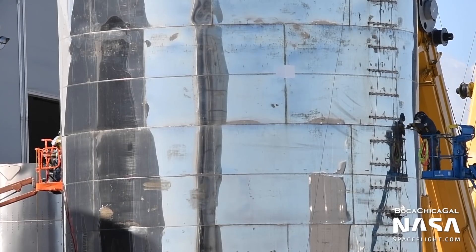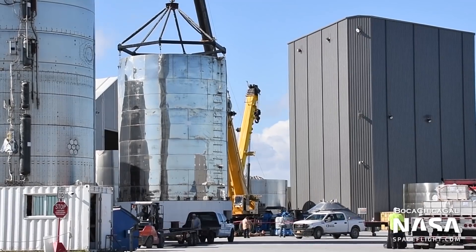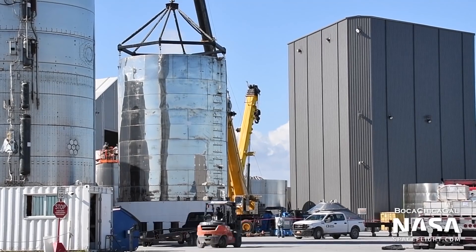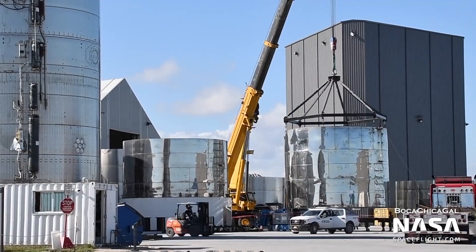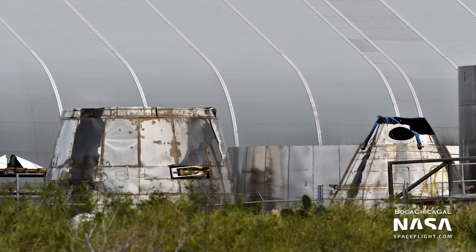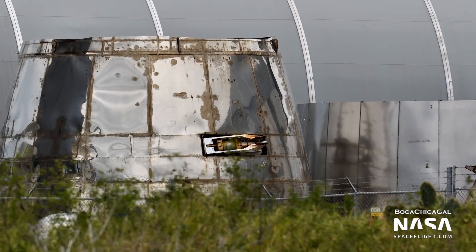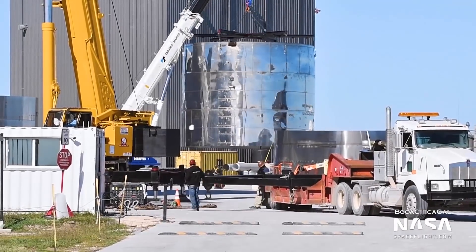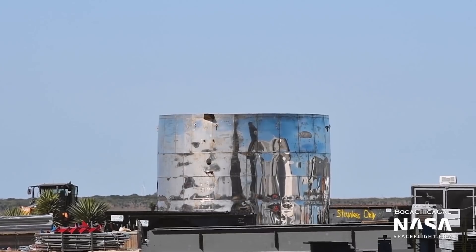And just next to SN6, disassembly of Starship Mark I continued. A few weeks ago, we saw the nose cone being removed from the barrel section. Now the barrel section has been cut in half and removed from the assembly stand, where it was kept for over a year. The nose cone itself was also cut in half on Saturday, and the top half of the barrel has been moved to the scrapyard, so the future doesn't seem too bright for Starship Mark I.